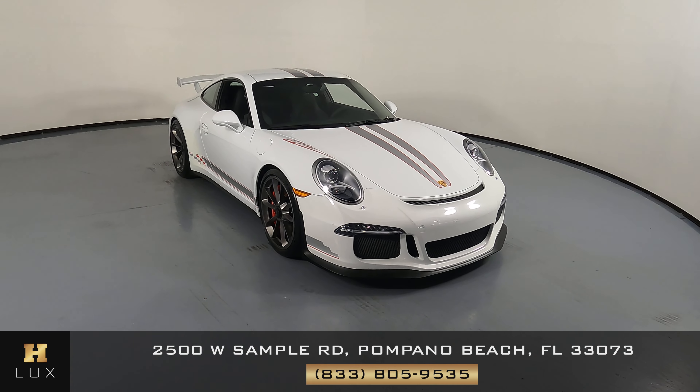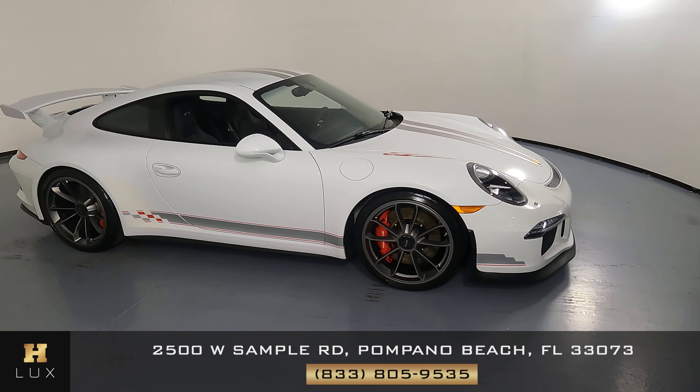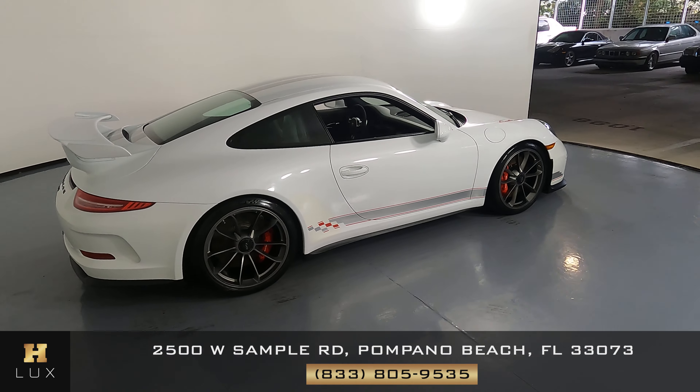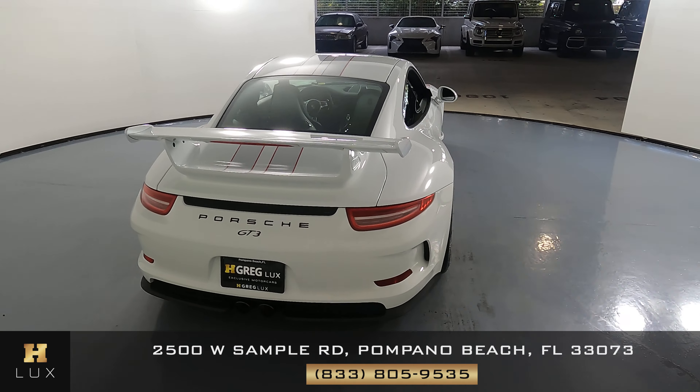Here we have a 2015 Porsche 911 GT3. This car came with a clean Carfax. In this video, I'll be showing you any dents, scratches, or any wear on the car to the best of our knowledge.